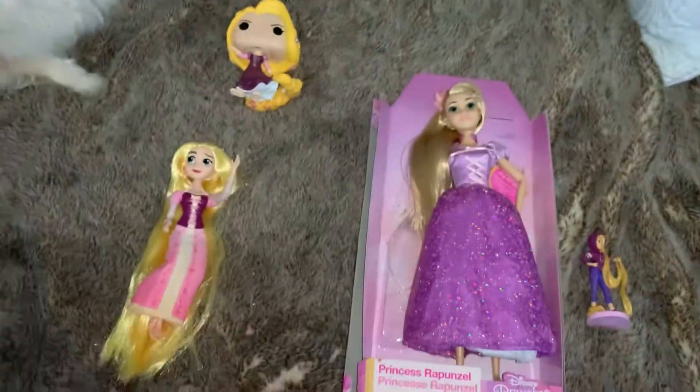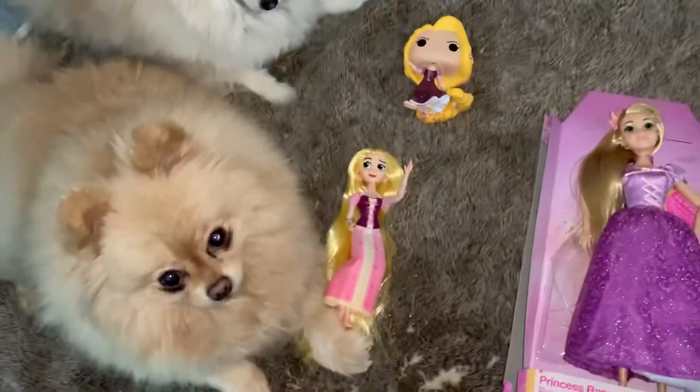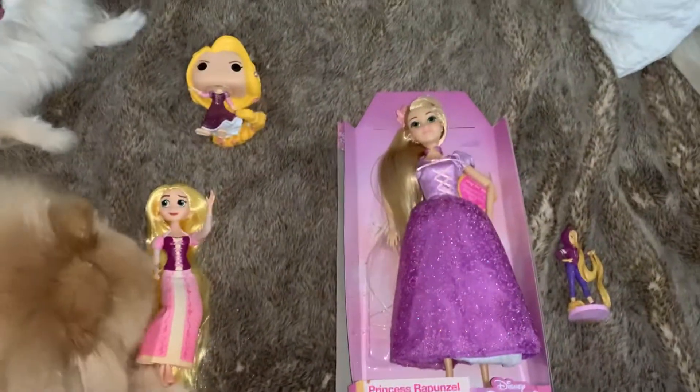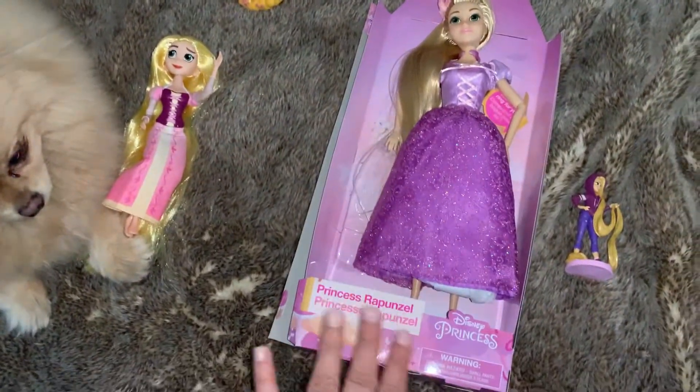Hi guys, it's Lyssa. Rapunzel little unboxing. I already took her out, but I haven't really looked at her yet.